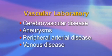The vascular laboratory studies cerebrovascular disease, aneurysms, peripheral arterial and venous disease. In many cases, treatment decisions are made solely on the basis of findings of the vascular laboratory. The quality and dependability of information provided by these laboratories therefore assumes critical importance.